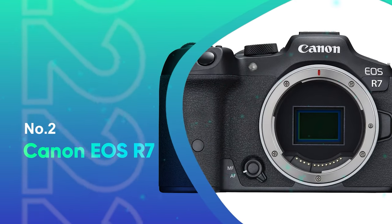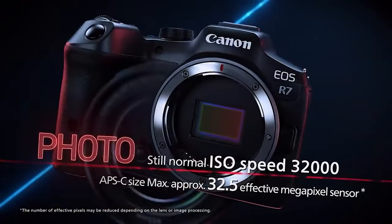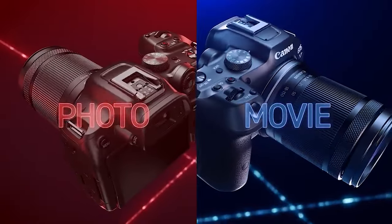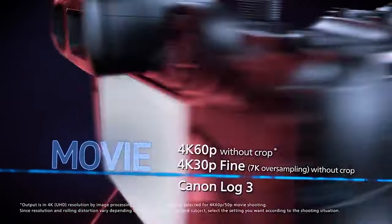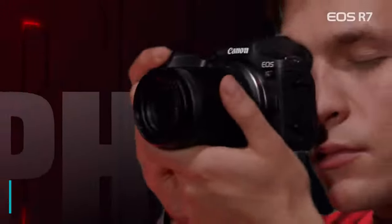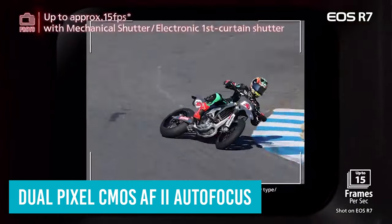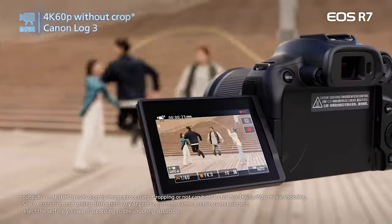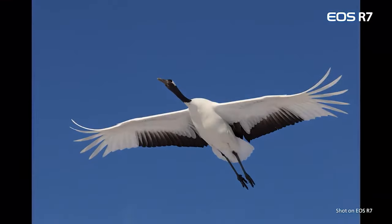Number 2: Canon EOS R7. Hitting the APS-C sweet spot, the EOS R7 is one of the top options in Canon's lineup for enthusiast shooters. Compact proportions make it a nice camera to use, with a reasonably chunky grip and accessible control layout. Yet it also benefits from a generous feature set while undercutting its full-frame cousins. Among the highlights is Canon's latest Dual Pixel CMOS AF2 autofocus, which proved both rapid and reliably capable of keeping up with subjects. Electronic burst speeds of up to 30fps also make it a dream for sports and wildlife photography, with in-body image stabilization offering 8 stops of compensation when shooting handheld.